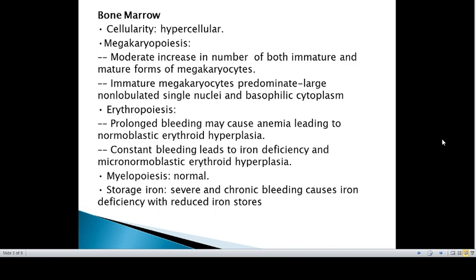Coming to bone marrow, the bone marrow examination is important to rule out thrombocytopenias resulting from bone marrow failure. A decrease in the number of megakaryocytes argues against the diagnosis of ITP. Usually the bone marrow cellularity is hypercellular.